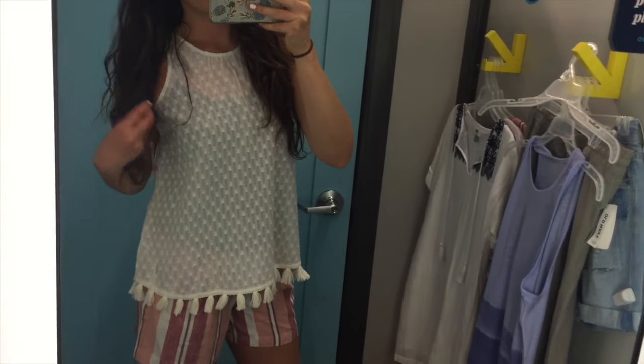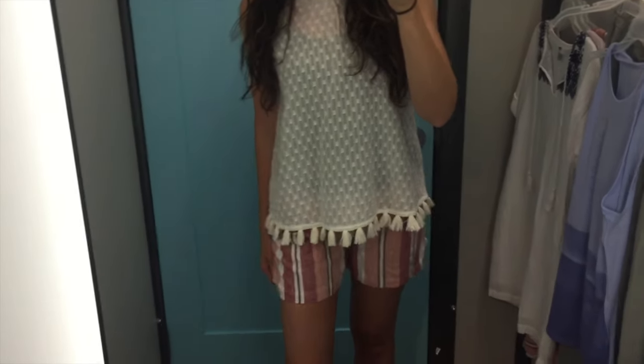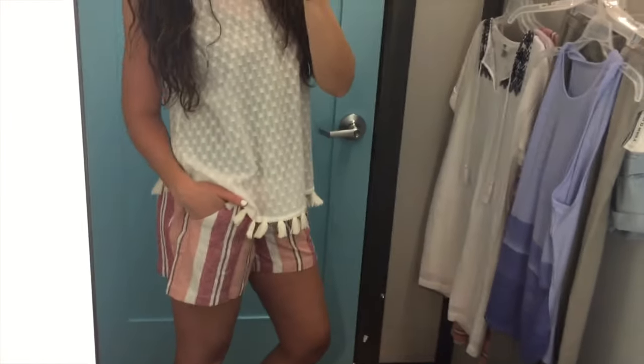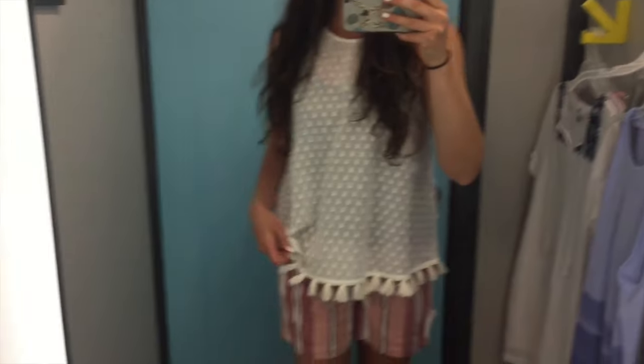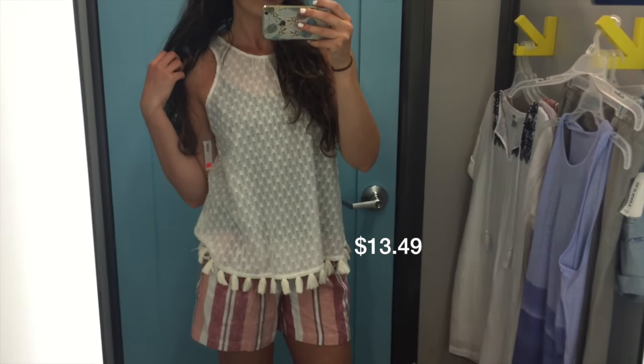I got this shirt to go with them and many other things, of course. I just think it's fun — it has the tassel thing going on along with the little polka dot style. I think it's really cute and looks super cute with these shorts. It's a fun beachy style that I am really into right now.